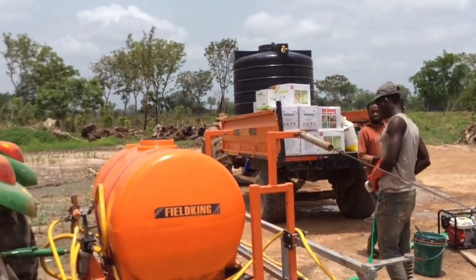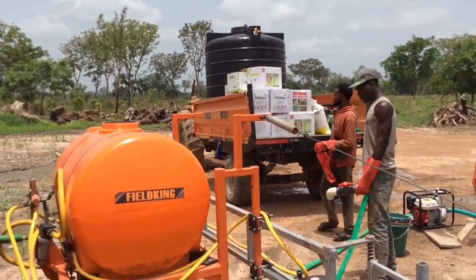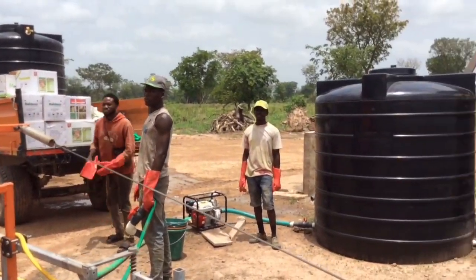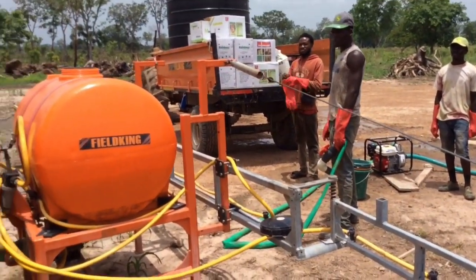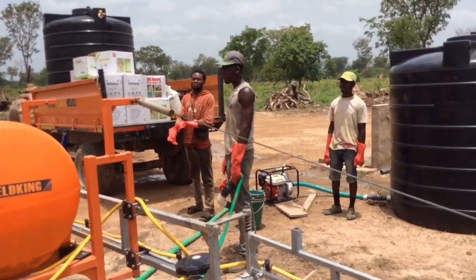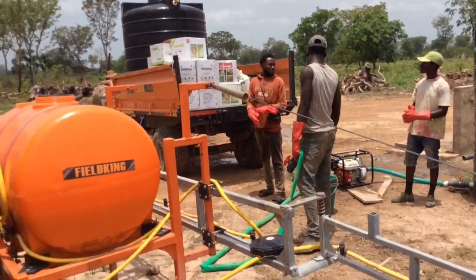We're going to start spraying here. We've got a water wagon set up, there's a tank for water, getting everything lined up. Good crew of workers here with their safety gear on, so we're all good.